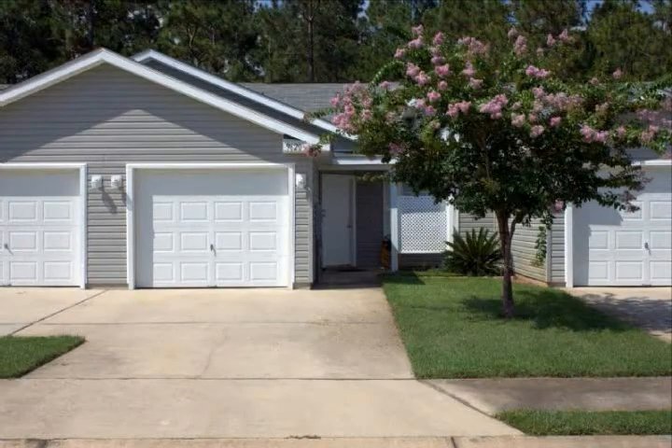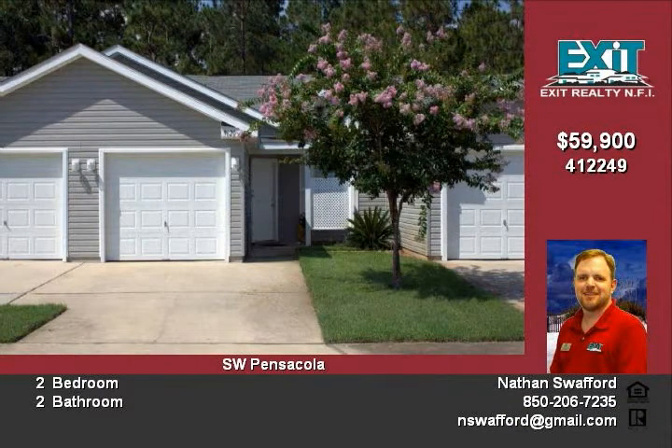Excellent deal on this move-in-ready townhome in Hampton Lake Subdivision. Home constructed in 2004 and the condition shows it.